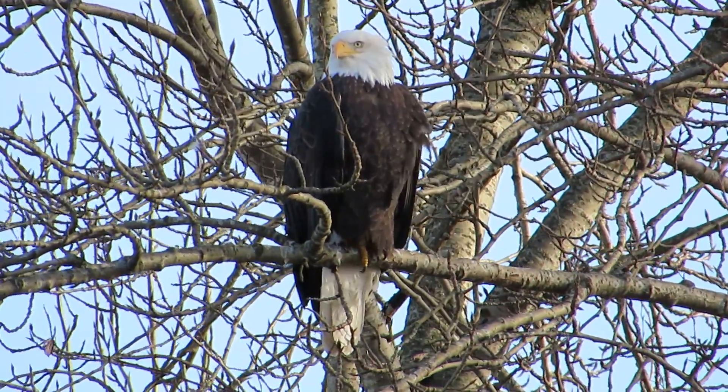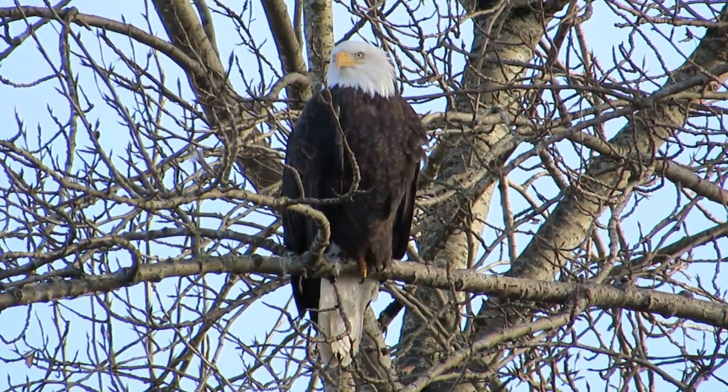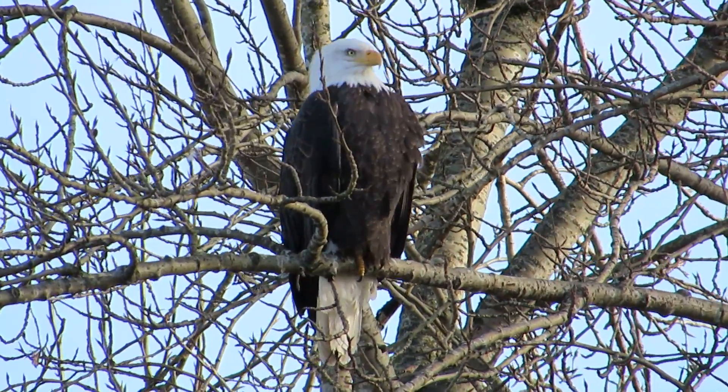The marsh hawk is usually over on my left there on the chain link fence. We'll keep an eye out for everything in the area and see what we can get here.